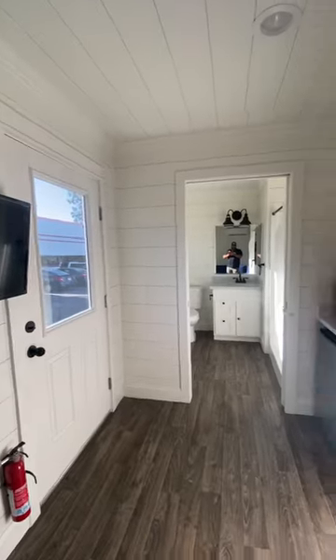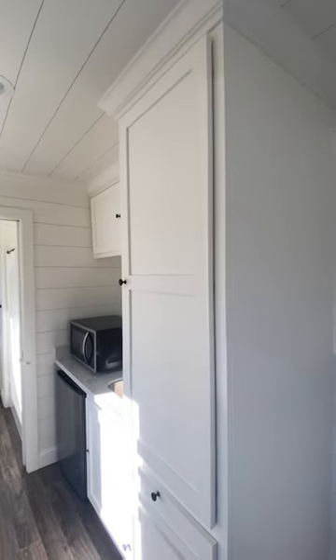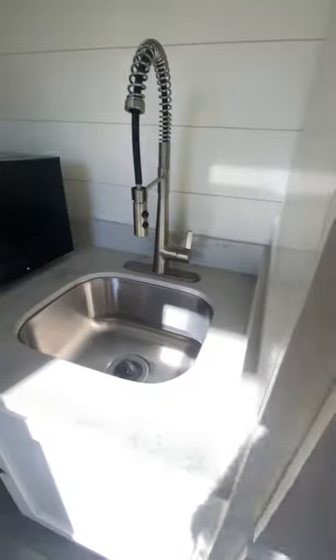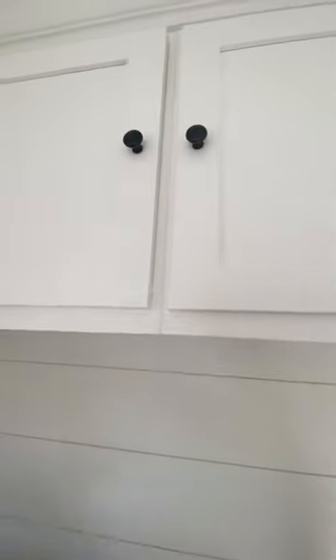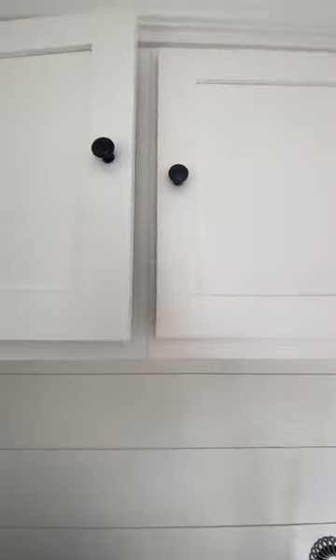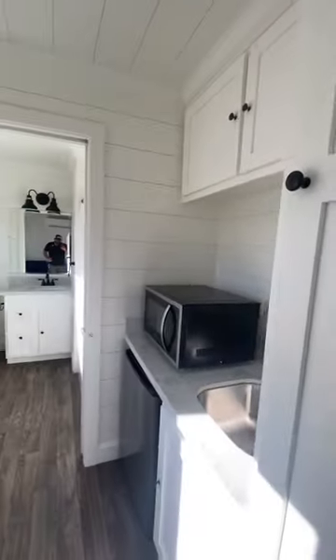It has a full ADA bathroom, and this nice kitchenette with hardwood cabinets. Check out those quartz countertops, gooseneck faucet with sprayer, and microwave. Take a look at the quality of these cabinets — if you've been inside a tiny home or manufactured home, you understand the great quality of this home.